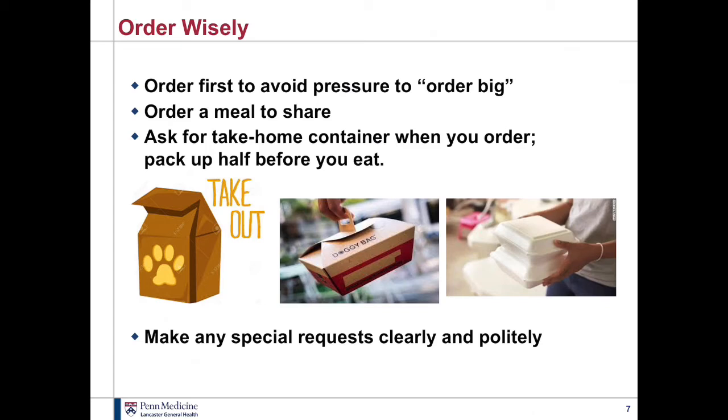One thing I will caution you about: please, when you get home, if the styrofoam container they give you is not airtight, transfer the food to an airtight container. And if you plan to microwave it to heat it up, please transfer it to a glass container or other microwave-safe container. Do not microwave in the styrofoam containers.